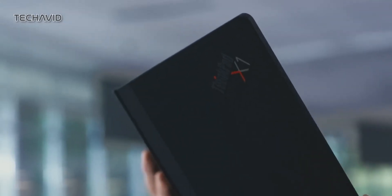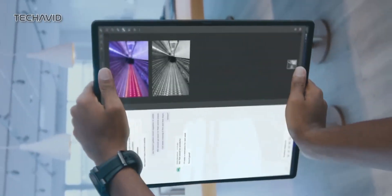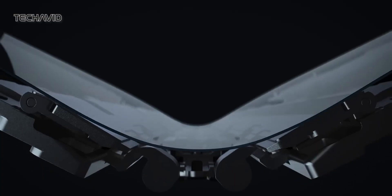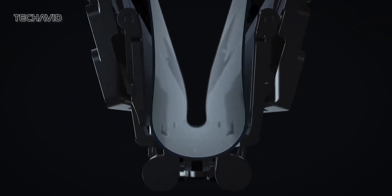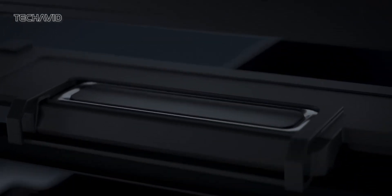But flip it into clamshell mode, and you've got a compact 12-inch mini laptop. When it's all folded up, it's just 2.8 pounds and 0.68 inches thick — seriously compact. Lenovo has introduced a bell-shaped system hinge that allows the OLED panel to fold flat, giving the X1 Fold a sleek and modern profile.